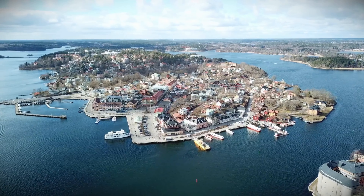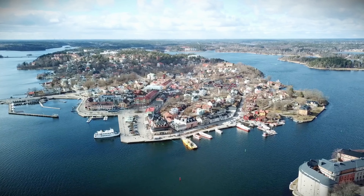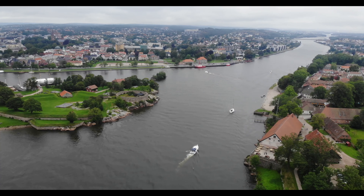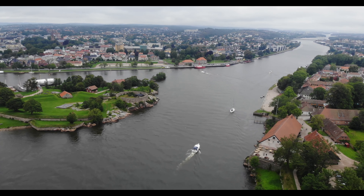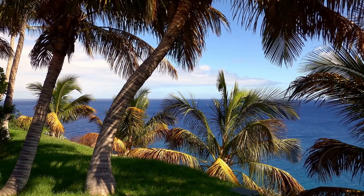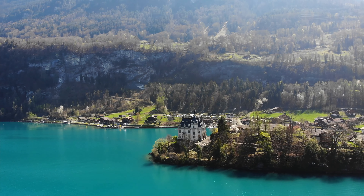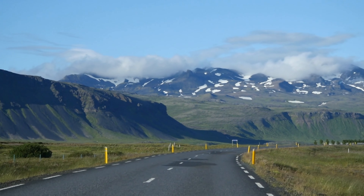If you've always wanted to visit one of those picture-perfect European villages with outstanding scenic beauty and old world charm, here is a look at some of the most beautiful villages and small towns in Europe, from the Norwegian fjords and the gorgeous Alps to the sun-drenched Greek Isles and all in between.